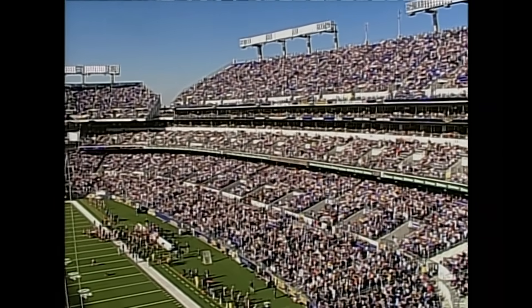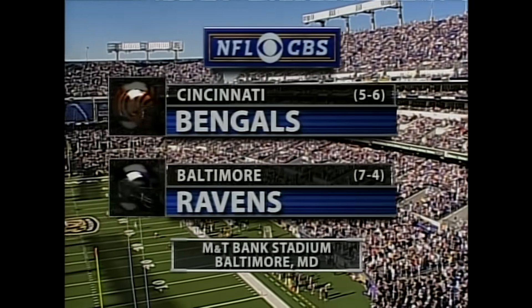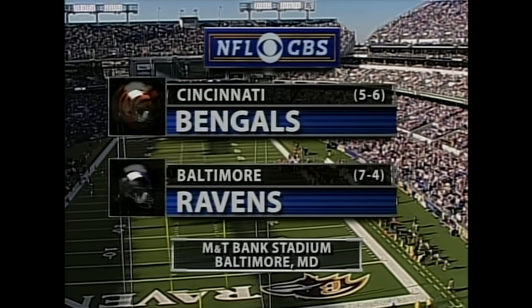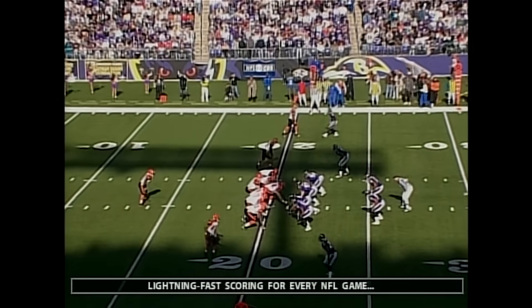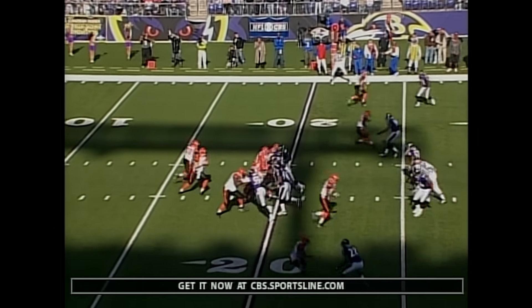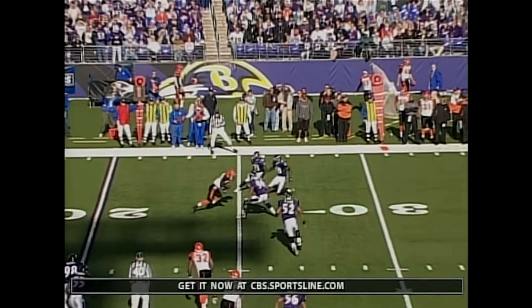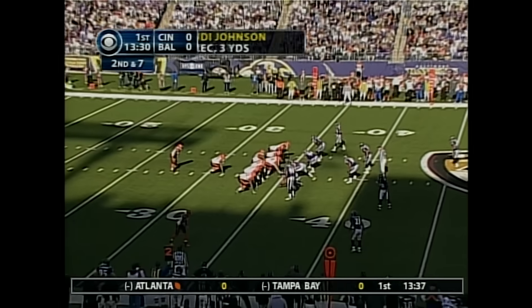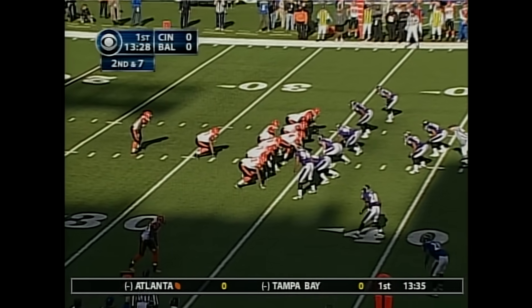It's the NFL on CBS, Week 13, joining you from Baltimore's M&T Bank Stadium — the Bengals and the Ravens. Three receivers set to open up on a first and ten from the 21 for the Bengals. Palmer throwing on first down underneath the coverage to T.J. Houshmandzadeh, and they believe they can do that to the Baltimore Ravens today.